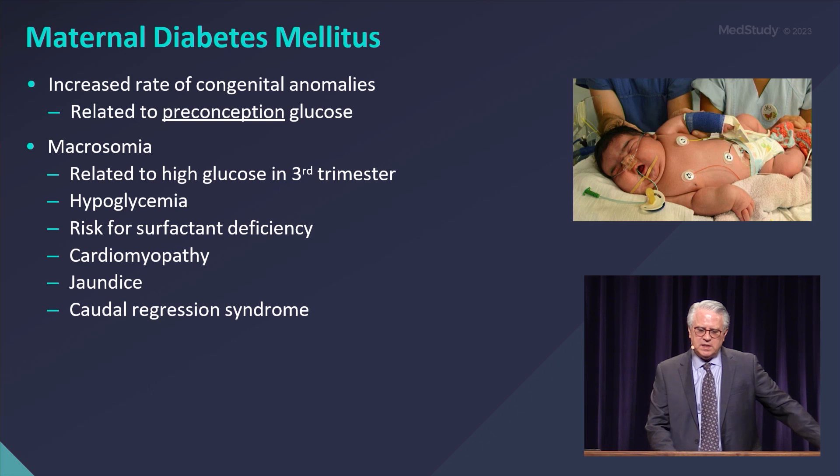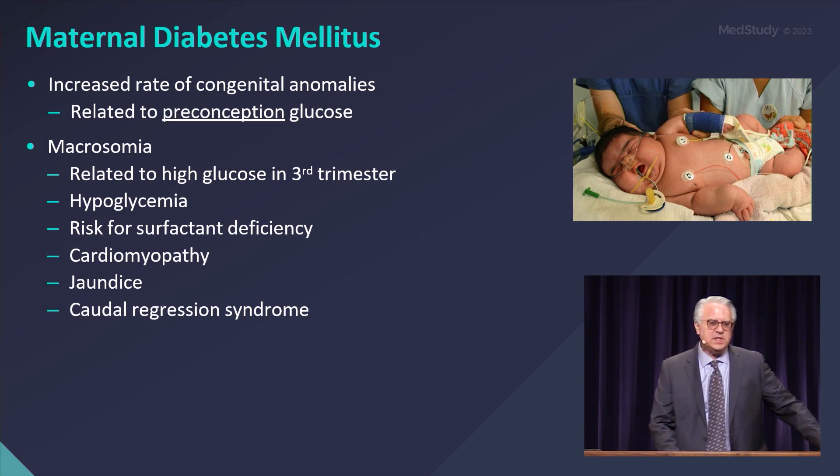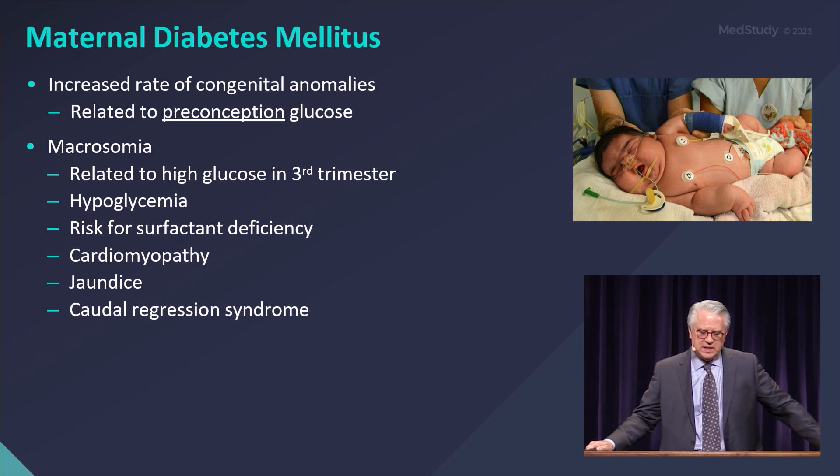Maternal diabetes mellitus. There is an increased rate of congenital anomalies related to preconception glucose. A lot of moms don't find out they're diabetic until they get pregnant, and the question always is: were they diabetic prior to the pregnancy, or did they develop it during the pregnancy? Is this gestational or pre-gestational? Often we don't know that answer until the next pregnancy when it happens again.